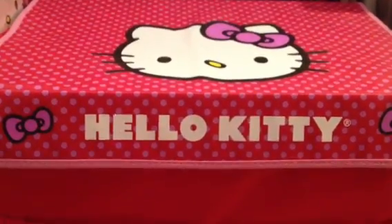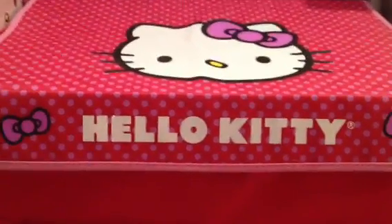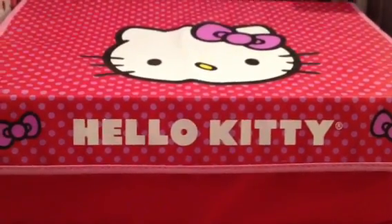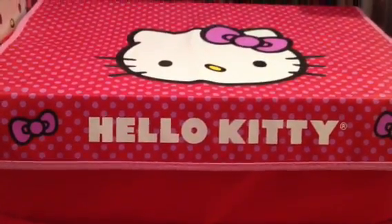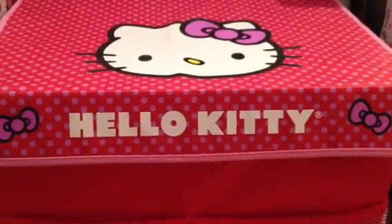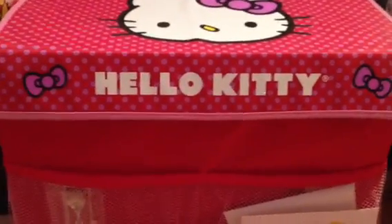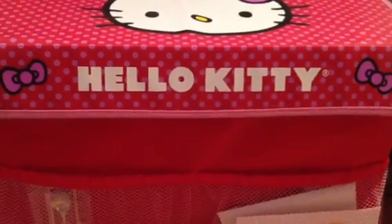Hello again subscribers and YouTubers, it's me again. I'm doing a 'What's in my Target Hello Kitty trunk' video. I got this Hello Kitty trunk from Target. When I did my video on my updated Hello Kitty room, I showed you this trunk but I didn't show you what's in it — I wanted to show my room first. Now that I did that video, I decided to show what's in here.